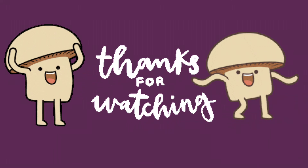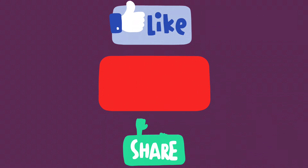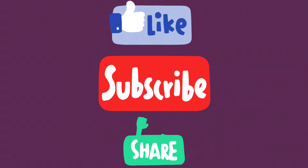Thanks for watching. See you next time. Please like, subscribe, and share this video. Thank you.